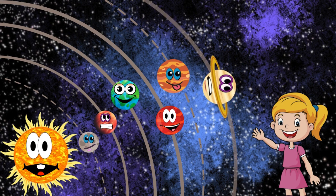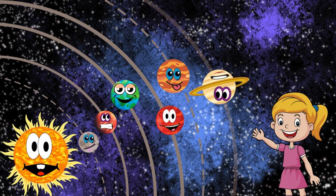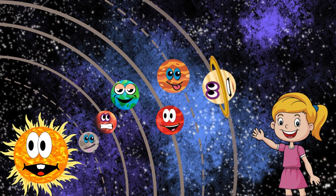Jupiter is the largest planet in our solar system. It's a gas giant with a massive storm called the Great Red Spot. Jupiter has many moons, including Europa, which might have an ocean beneath its icy surface.